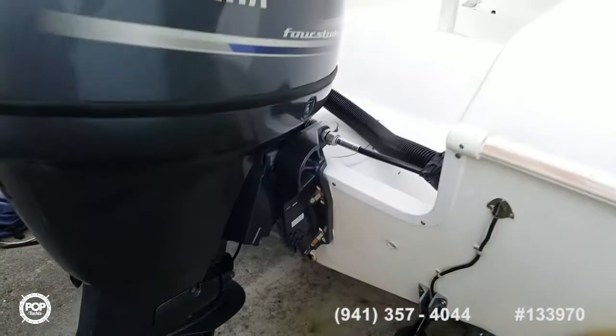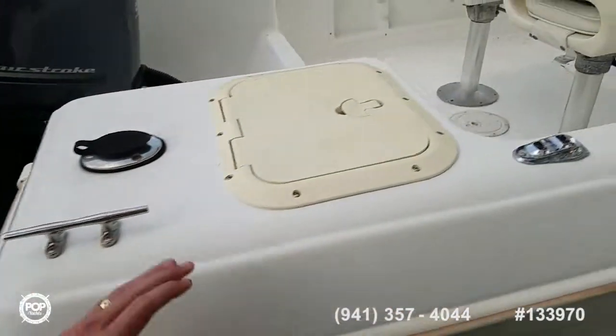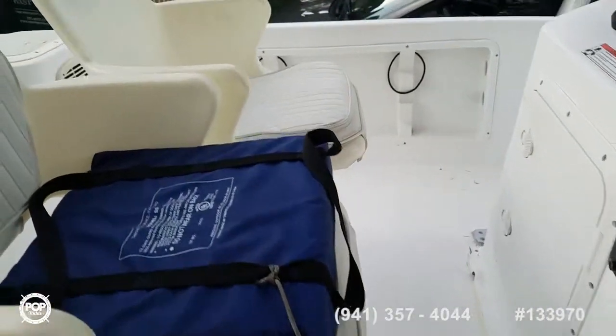Newer Lowrance GPS Elite 5 with a fish finder transducer, got two batteries inside, new livewell pump, sitting on a single axle trailer.